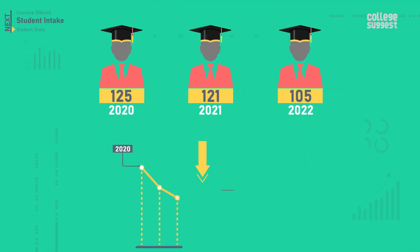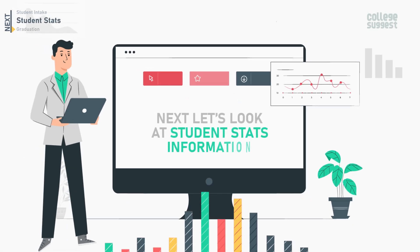There has been a decrease in the approved intake rate. Next, let's look at the student statistics.